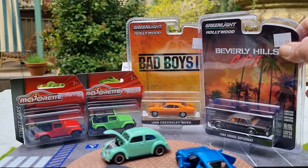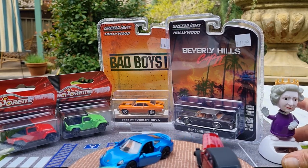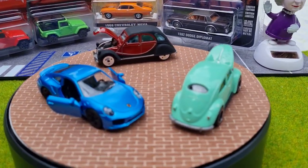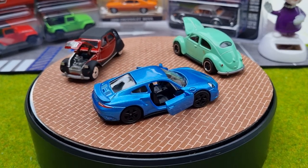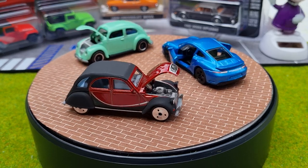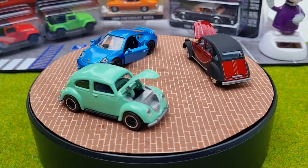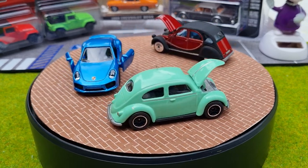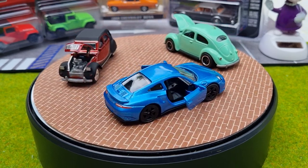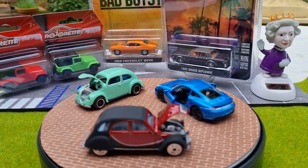That's all of my little haul — not much today, but I can't keep spending too much. I do love that Porsche from Siku. Once again thank you for subscribing, please hit that share and like button and tell your friends, and we'll catch you on a future video. Cheers for now — and Liz says goodbye too!